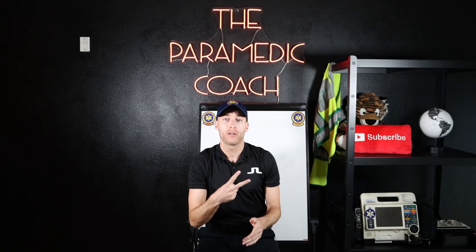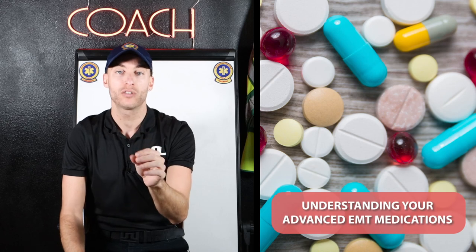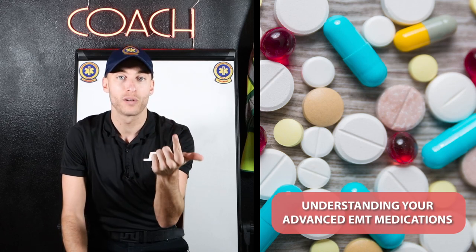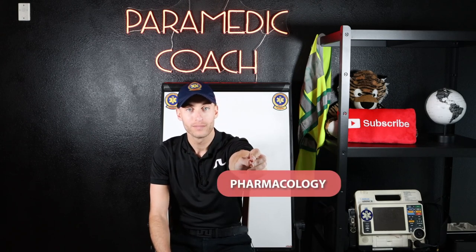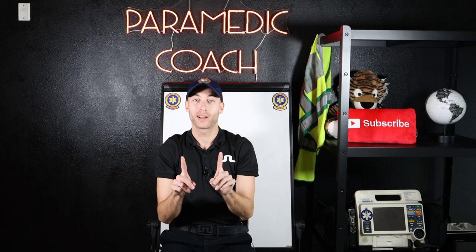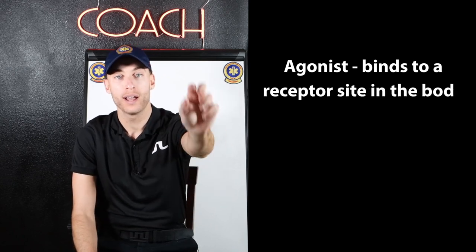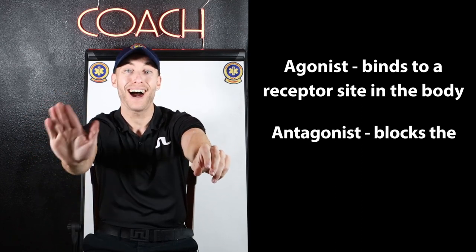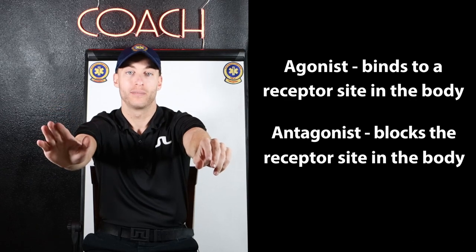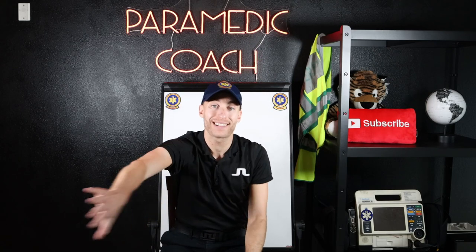The second point I want to talk about with the Advanced EMT and getting ready for school is understanding your Advanced EMT medications — why we give them, what's their mechanism of action, what they do. So pharmacology and medications. Quick tip: an agonist is a medication that binds to a receptor site in the body; an antagonist is something that blocks the receptor site. An agonist activates and turns on a receptor; an antagonist blocks down that receptor.